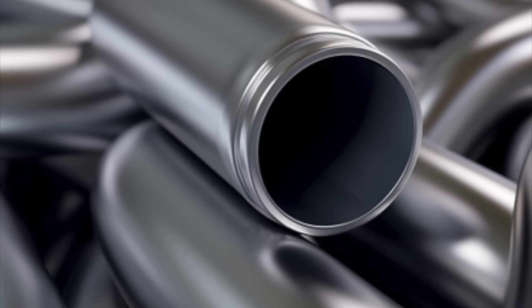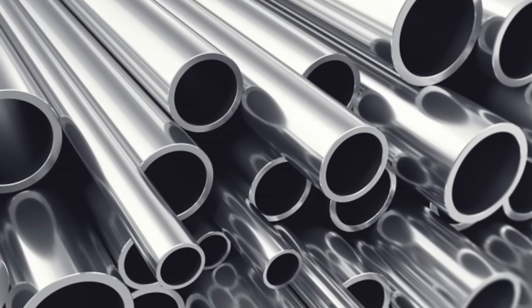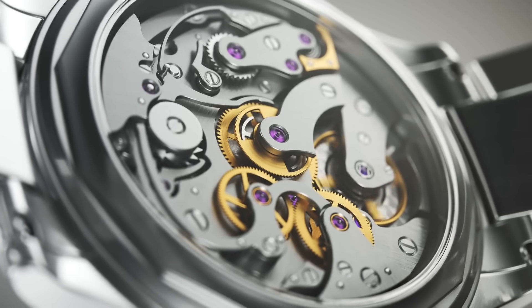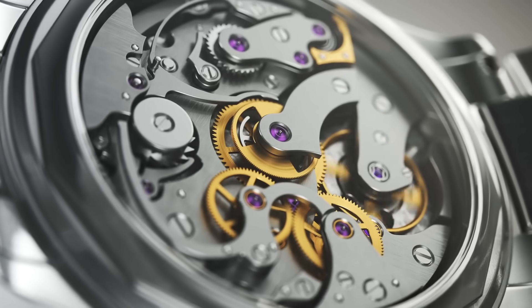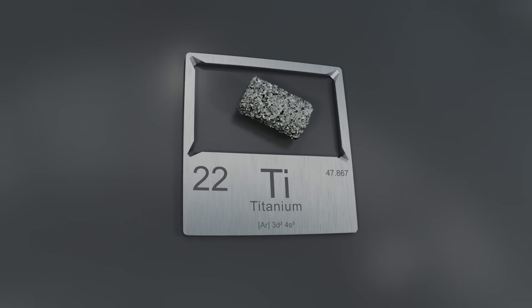Moreover, titanium has a unique aesthetic appeal. Its silvery-gray color and ability to develop vibrant, colorful patinas make it a favorite in jewelry and luxury goods. Despite its high cost and complex production process, titanium's versatility and performance make it an irreplaceable material in many industries.